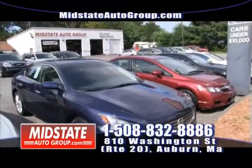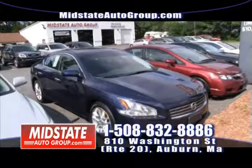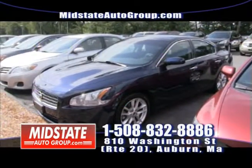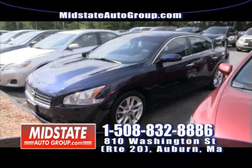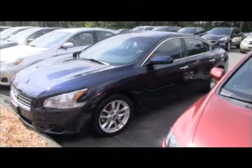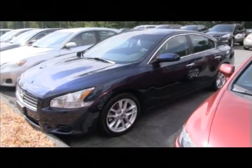Next to that, I have a beautiful 2010 Nissan Maxima — $75 a week, guys. You can ride in luxury: front-wheel drive, low miles, leather, moonroof, fully loaded, nice blue color, alloy wheels. A mint vehicle. Get down here to Mid-State.